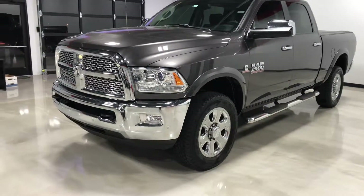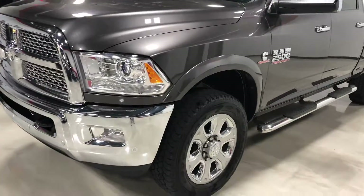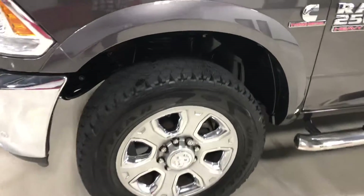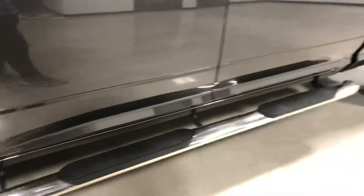Hi, this is Elliot with Exotic Motorsports and this is our 2014 Ram 2500 Cummins turbo diesel four-wheel drive. Tires are in great shape, the truck is immaculate — it wasn't a work truck.